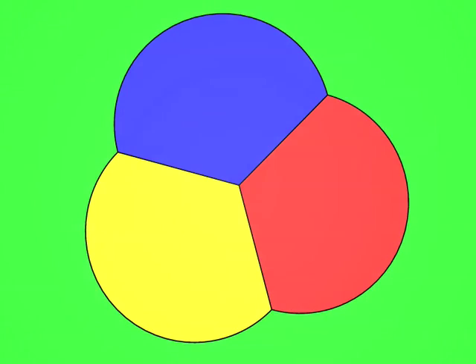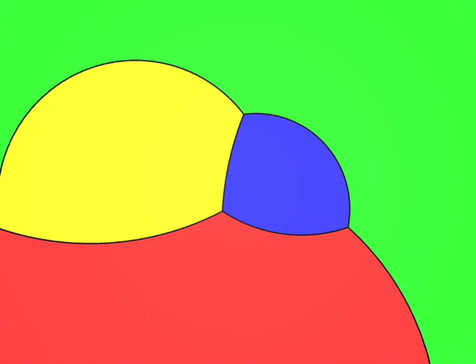Now for some exercises. Let's take ourselves down into two dimensions and try to recognise the polyhedra from their stereographic projections. It's easy, isn't it? You can see the four faces, six edges and four vertices. It's a tetrahedron.